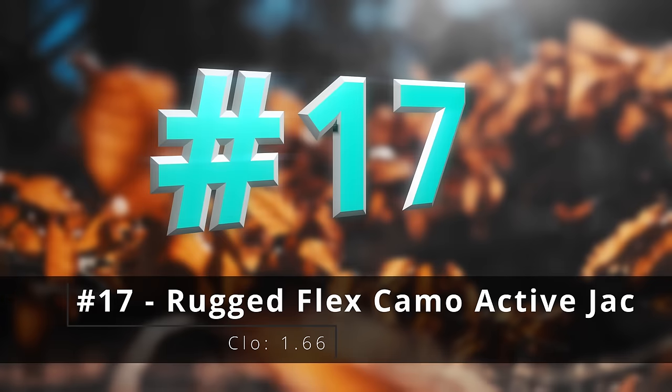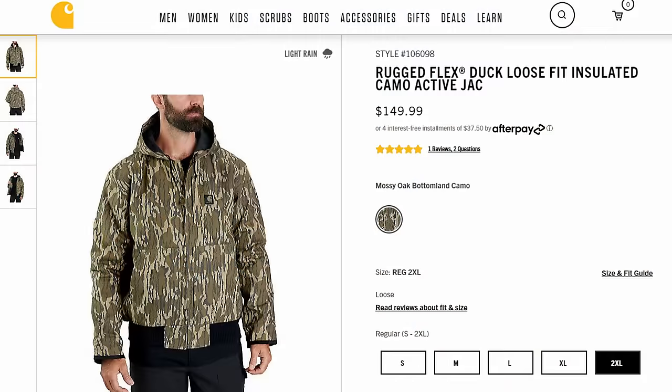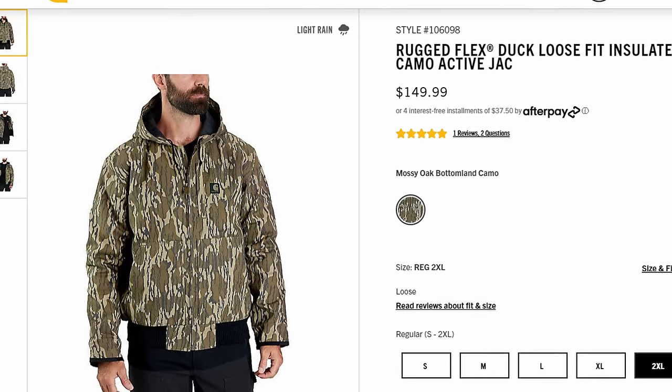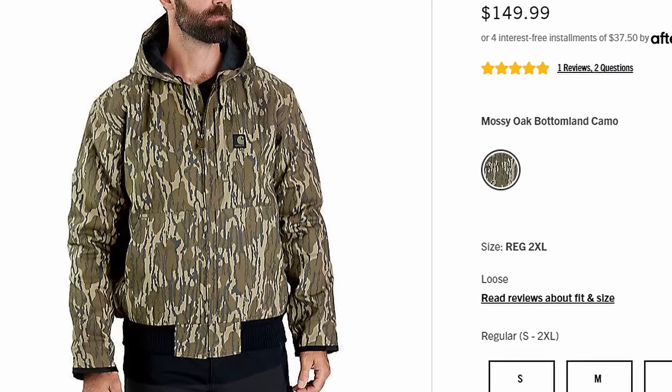Number seventeen, the rugged flex camo active jacket. This one speaks for itself — it's an active jacket and it's in camouflage. A lot of people who want this know exactly what they're looking for, and this just might be it.